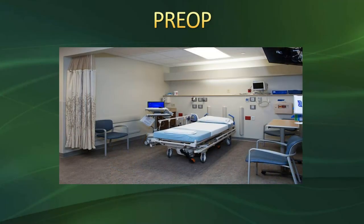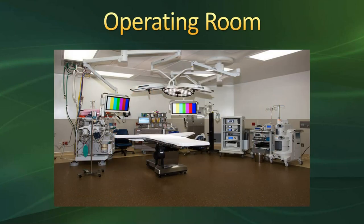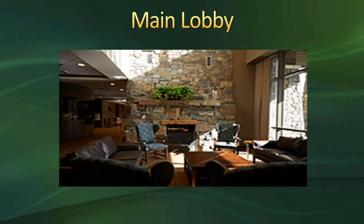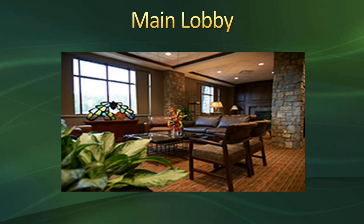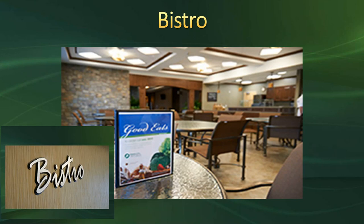Here are pictures of different areas of the hospital: one of our pre-op bays, an operating nurse taking a patient to the surgical area, and one of our state-of-the-art operating rooms with quite a bit of equipment. Here is the main lobby where your family will be waiting, along with a picture of the bistro. We do provide one complimentary meal for one family member during the stay — they can choose to have it during surgery or wait and have that meal with you after surgery.